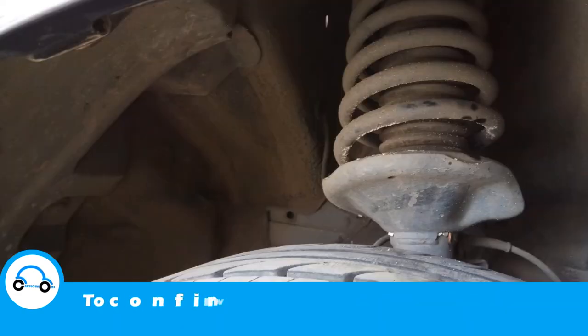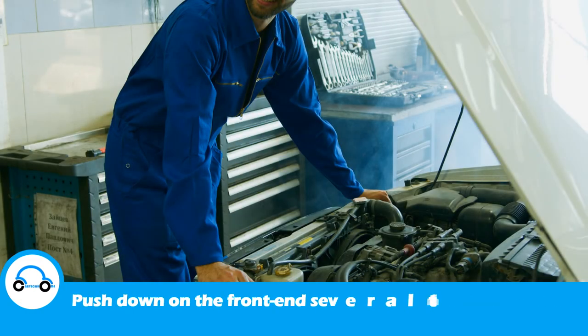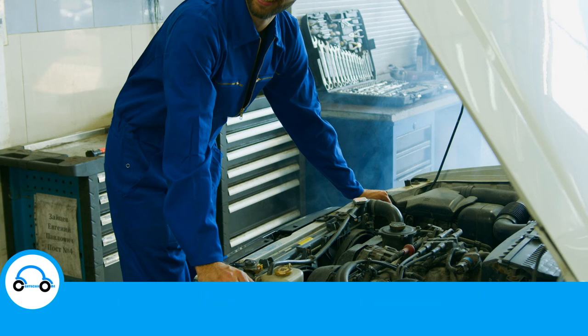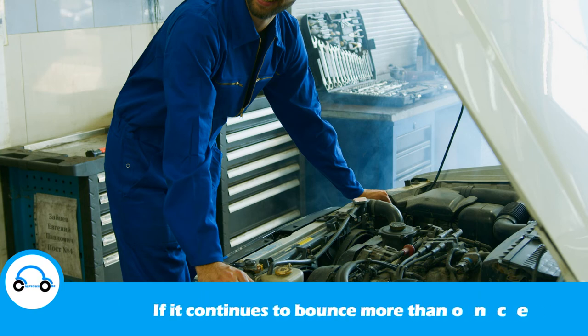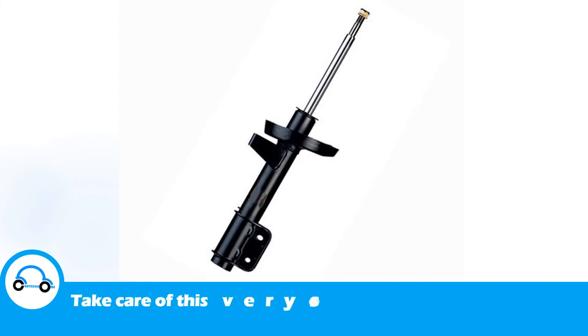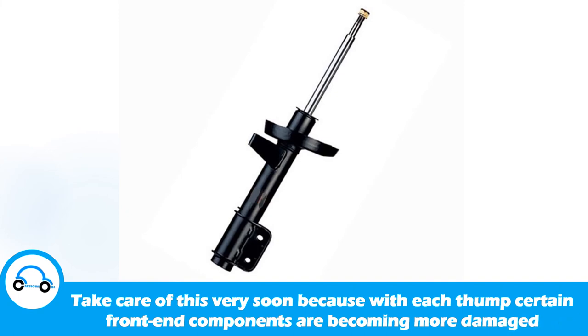To confirm worn or faulty shocks or strut cartridges, do the following: push down on the front end several times to get it bouncing, then let off. If it continues to bounce more than once, the shocks or strut cartridges are worn or faulty. Take care of this very soon, because with each thump certain front end components are becoming more damaged.